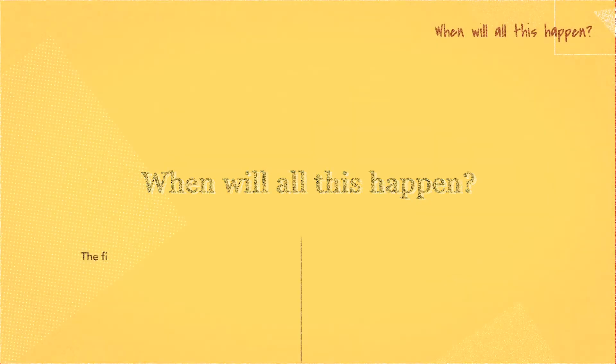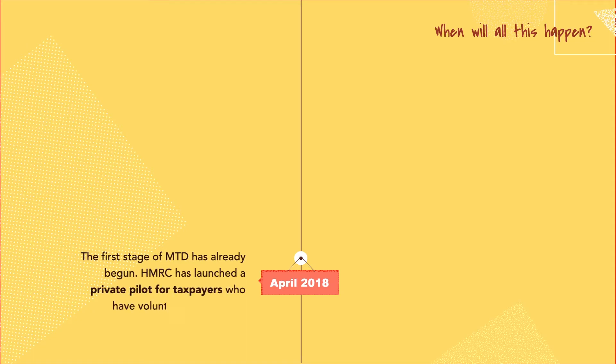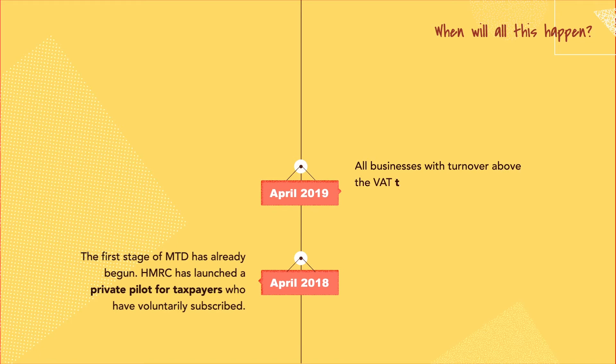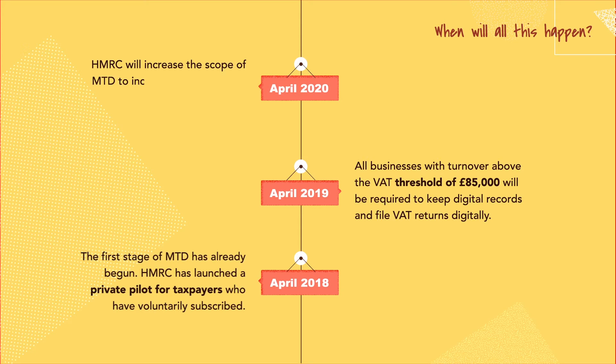The first stage of MTD has already begun. HMRC launched a private pilot for taxpayers who have voluntarily subscribed. All businesses with turnover above the VAT threshold of £85,000 will be required to keep digital records and file VAT returns digitally. HMRC will increase the scope of MTD to include sole traders and partners with income between £10,000 and £83,000.